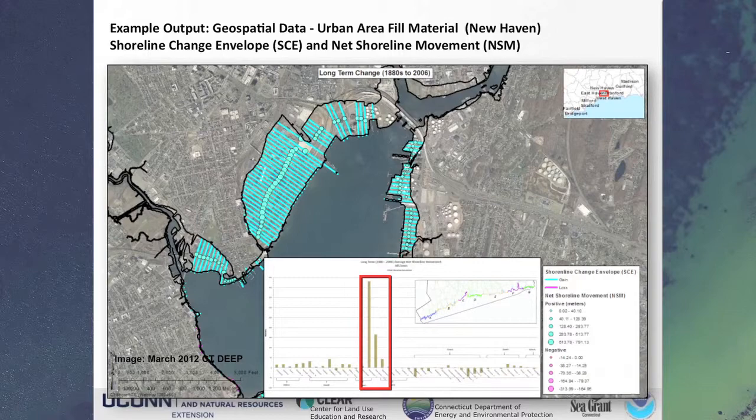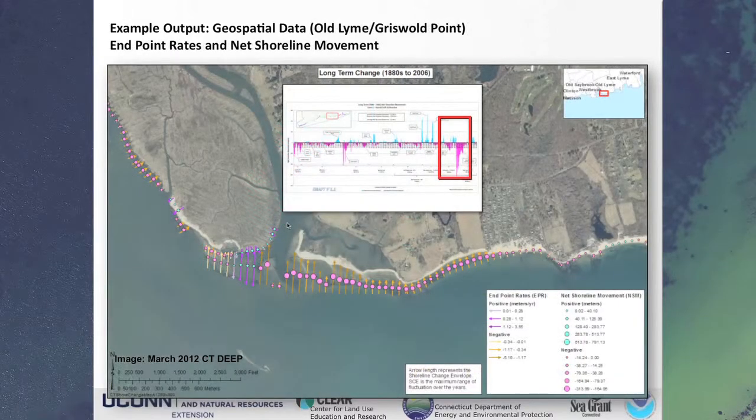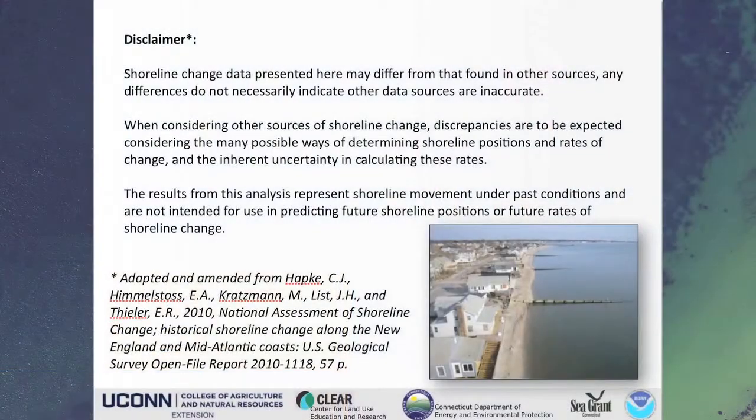Here we're showing a quick example of some of the GIS output. We have data that shows net shoreline movement and rate of change, and depending on how you want to slice and dice this, you can make it look a lot of different ways. Here we've done arrows — plus or minus — to show whether it's accretion or erosion, and different colored and sized dots to show the direction and magnitude of net shoreline movement. So we can look at statewide data in an aggregate summary, smaller zones, or get right down to the nitty gritty and look at individual transects and beaches.